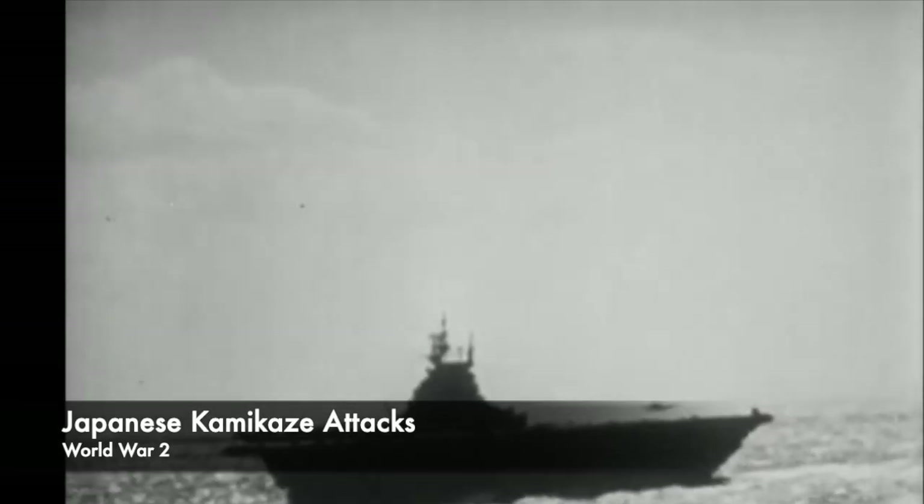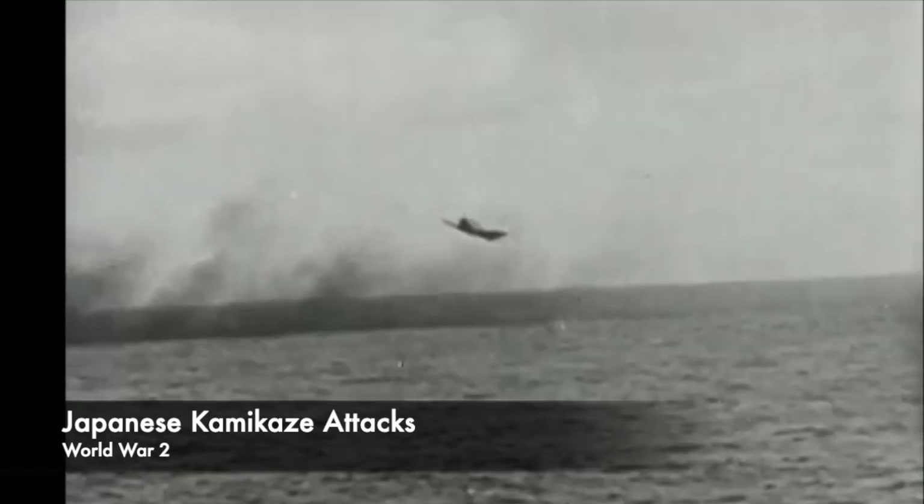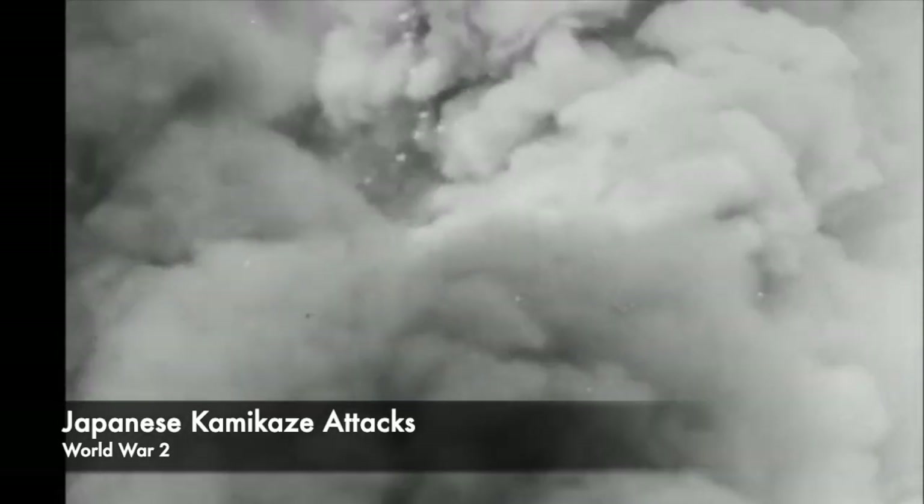Around 1,100 suicide craft were transported to the Philippines, 400 to Okinawa and Formosa, and smaller numbers to Korea, Shanghai, Hong Kong, and Singapore. The vast majority were stored along the shores of coastal Japan, ready for defending against the expected invasion of the home islands. They scored limited success in the Philippines and Okinawa, and the naval general staff expected around a 10% hit rate for the Shin-Yos — meaning 9 out of every 10 would fail, and the young captain on board would subsequently die.